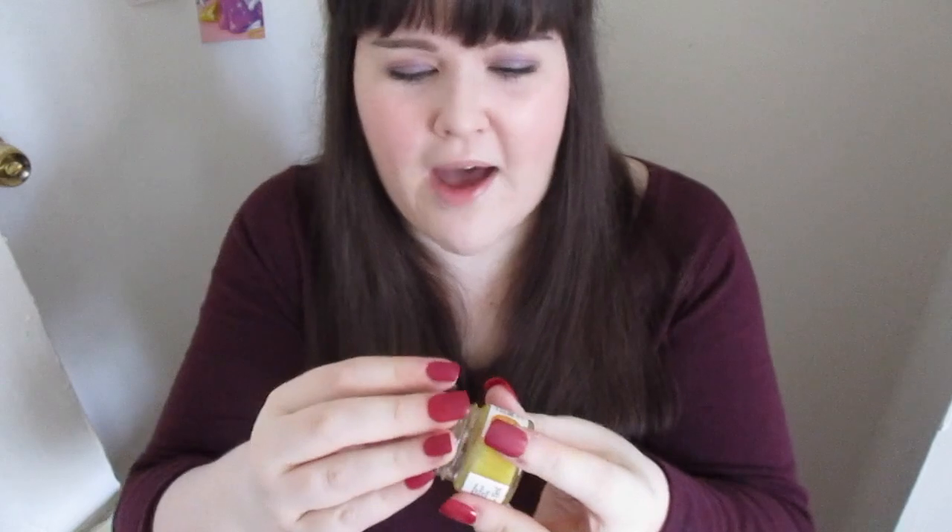Next is the Lucky Cloud Hydrating Super Balm in Sweet Orange and Vanilla. It smells really subtle — not overpowering at all — and I really like that. It makes my lips feel very hydrated, and I feel like I'm getting one of my five-a-day.